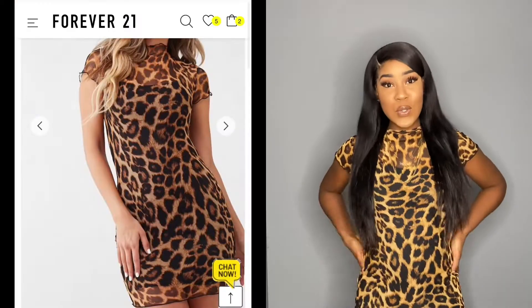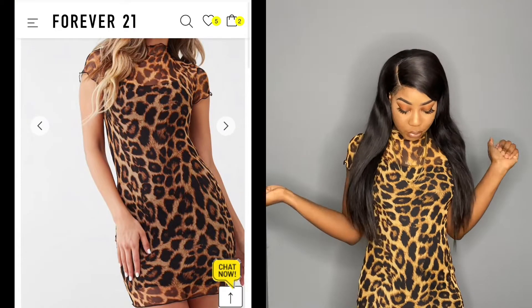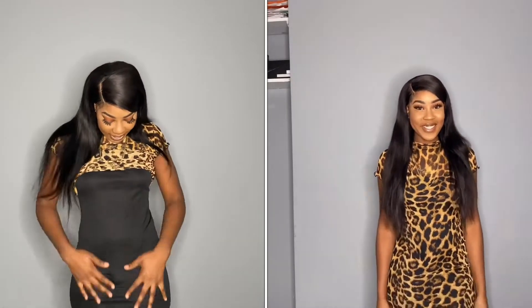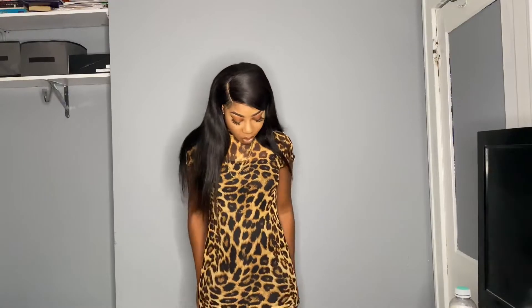This next dress is a Forever 21 dress. It's this mesh leopard print short bodycon dress and I wore it to a friend's birthday outing. I just love it so much. It has a black tank top dress underneath so it's not see-through at all, and yeah it's just so pretty.